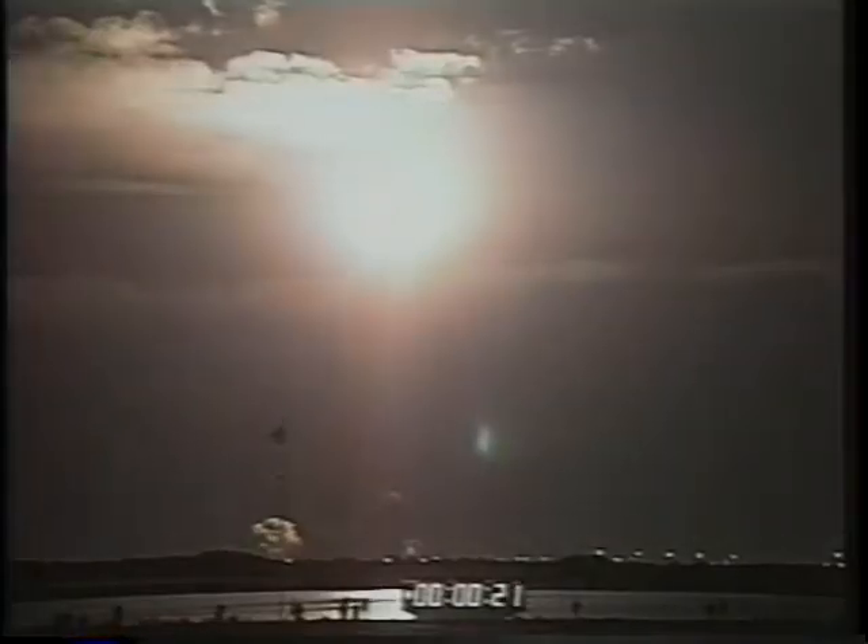We cleared the tower right on time, right at the very opening of the window. These things are spectacular enough during the daytime, and the three of us that had flown before each had a daytime launch — they're even better at night. We could see the reflection of the booster exhaust off the clouds as we were in the first part of the roll.